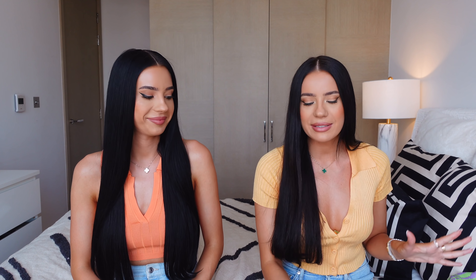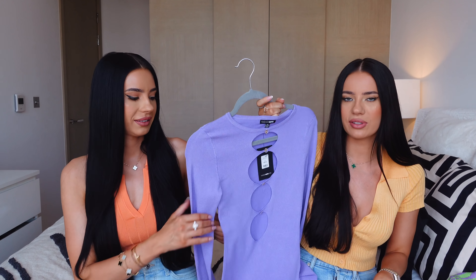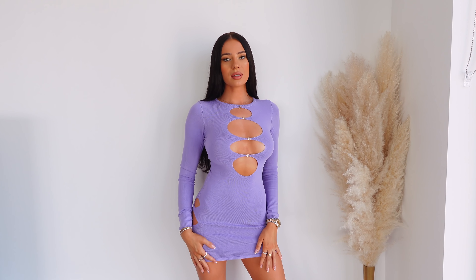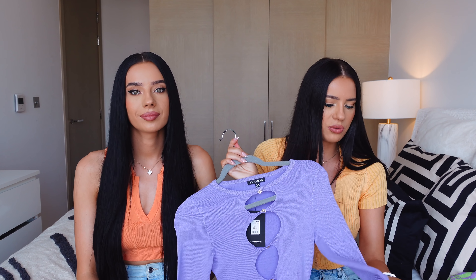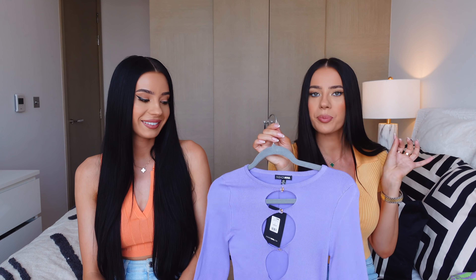I also have a lilac piece and it's this dress — kind of cutout vibes. It's got cutouts on the side and all down the middle. Like a knit dress, but very thin, so it's very comfy. I feel like it's great for spring, and you know us — we love these lilac vibes, we love these pastels.